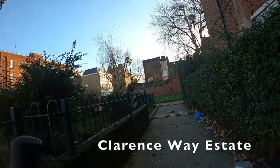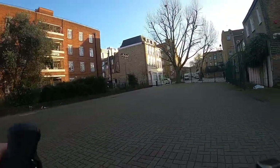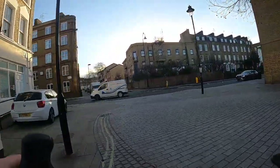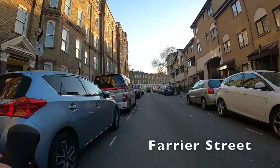I actually dismount here — I think it's probably the sensible thing to do on those speed bumps. Then we head out this gate, which is usually propped open. Be careful when you cross this road; you can use the island if it helps. And we go down Farrier Street.